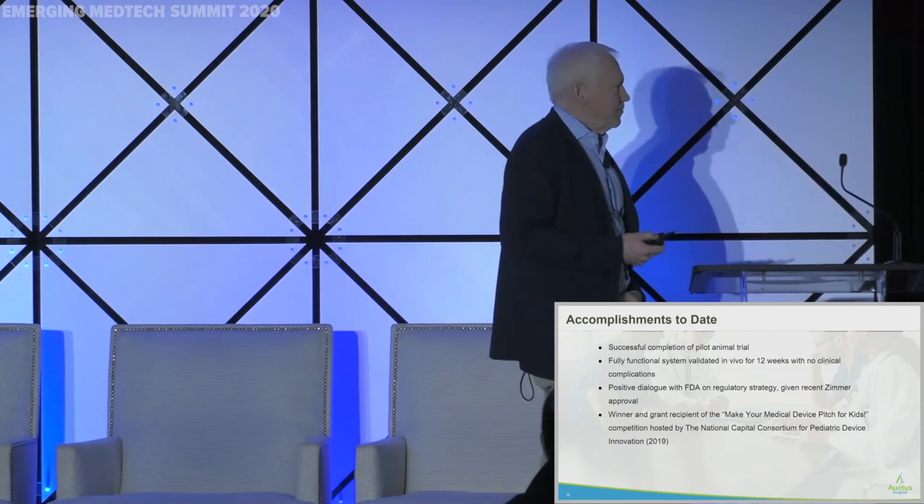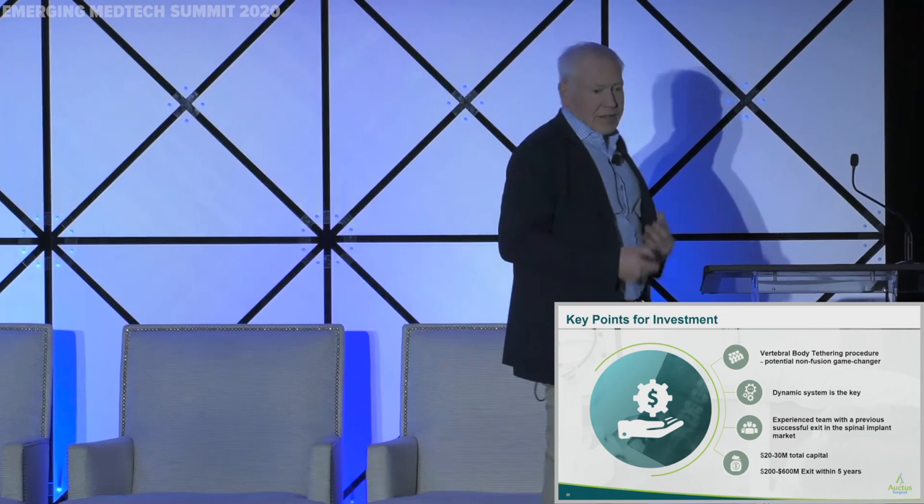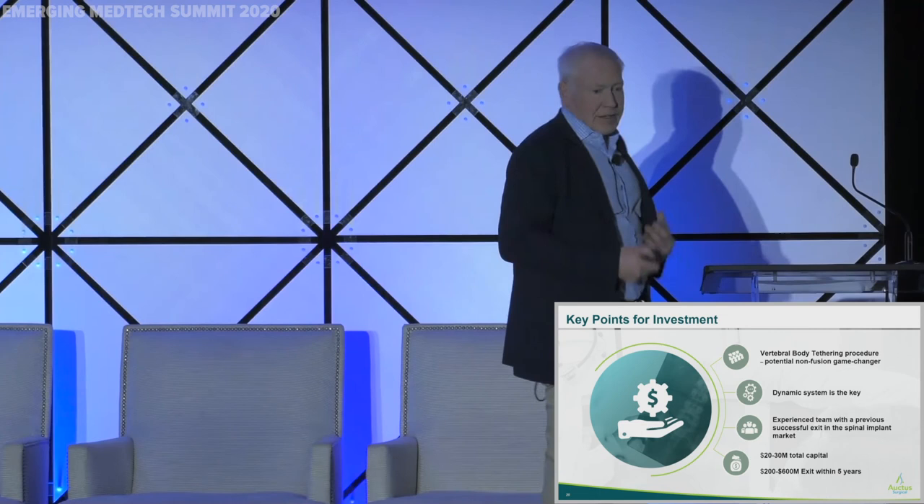We've got a great team. We've won a couple of Pediatric Device Consortium Awards — non-dilutive grants — against 50-odd different technologies. This is a game-changer. If we can do something other than fusion, everybody wants this. We know this. The families want it, surgeons want it, companies want it. And our system is dynamic, and that's the most important part.